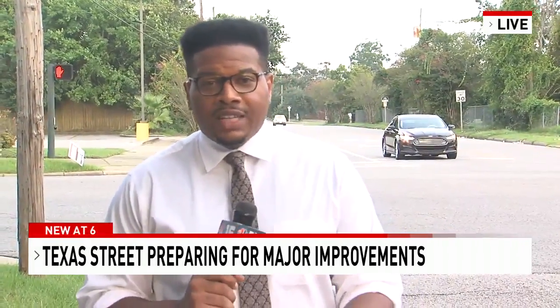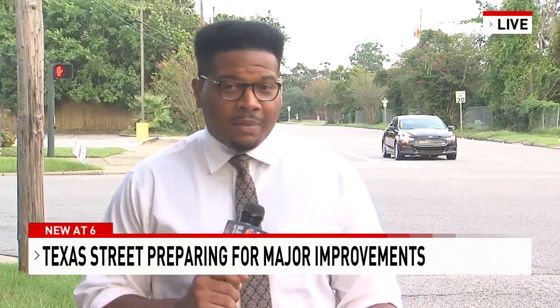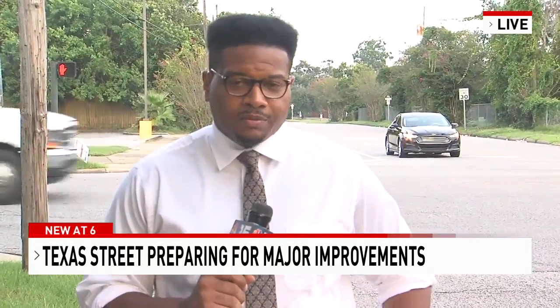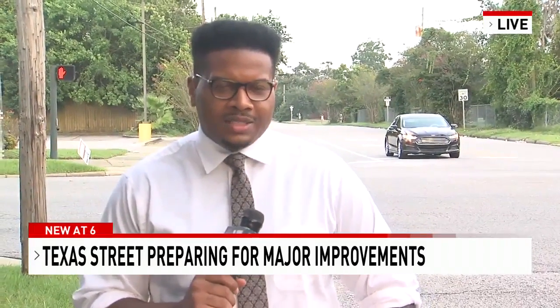The heavy equipment should be moving in pretty soon. They should get started sometime at the start of October. Live out here on Texas Street in Mobile, Justin Moore, NBC 15 News.